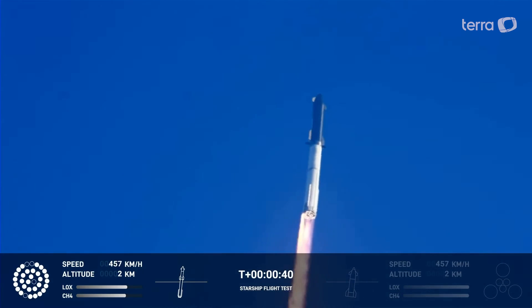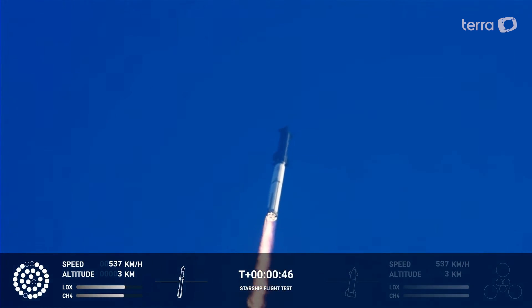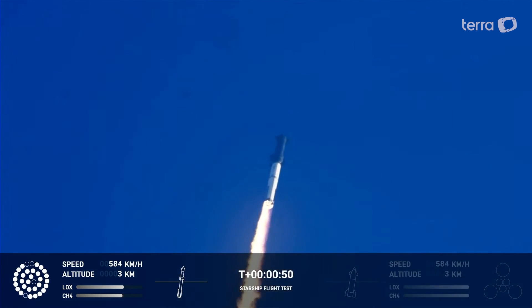Tower clear. Propulsion reports first stage engines nominal. What a sight from the ground cameras at Starbase — we're flying with twice the thrust of the Saturn 5, heading to space.